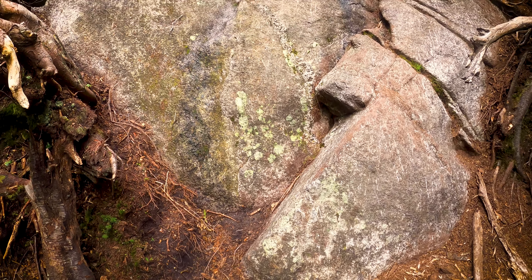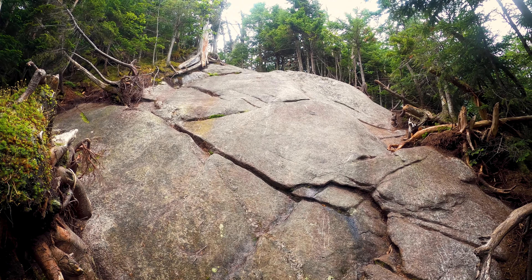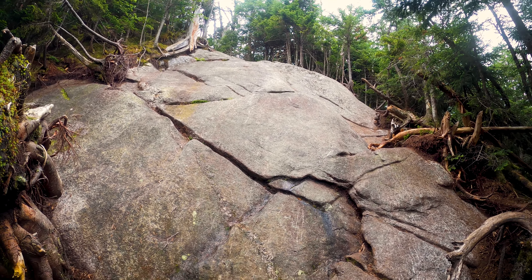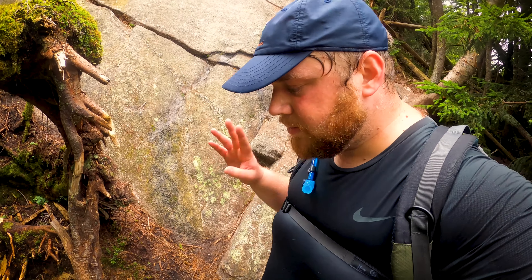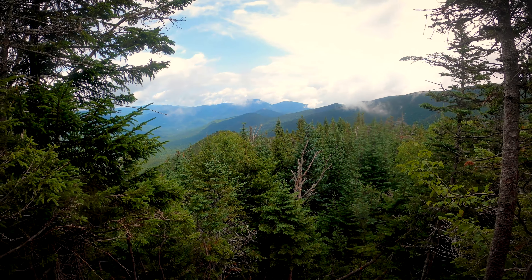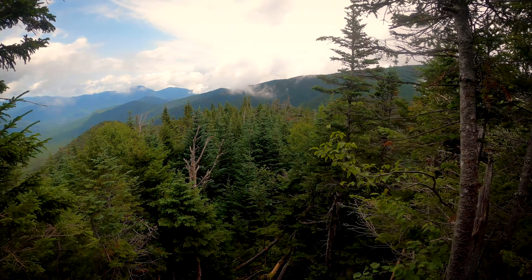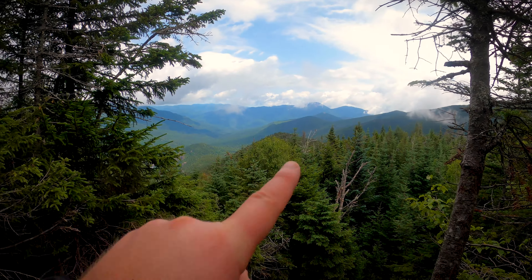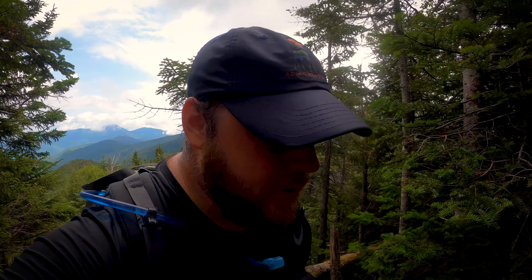We're getting close to the top. I'm not going to shoot video of me climbing this rock wall right here — I just want to get to the top, but I want to show it to you. It's pretty steep. We're almost to the summit. I'll hang out there for a minute, have some water, then we'll head to Blake. Here's our first view of the day — still not the summit. You can see Giant and RPR over there, Nipple Top is over here, and Noonmark is right there. Noonmark's not a high peak, it's about 3,600 feet tall, but that is a great hike and the view is spectacular.